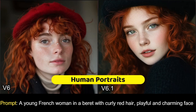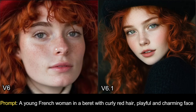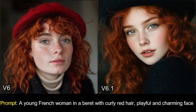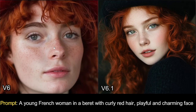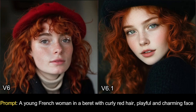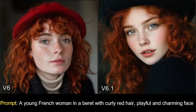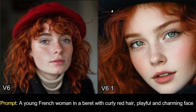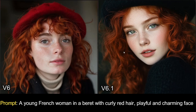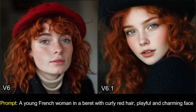Moving to human portraits, I typed the prompt: a young French woman in Paris with pearly red hair, playful and charming face. On the left, the v6 image looks all right — it has realistic details. But on the right, v6.1 looks way much better. There is so much detail on the face, eyebrows, you can see the feathers on the girl's sweater, and even the dust on her hat. The image quality looks absolutely fantastic in v6.1.